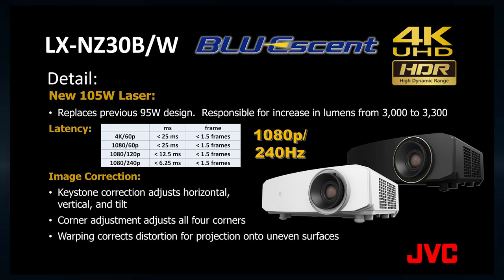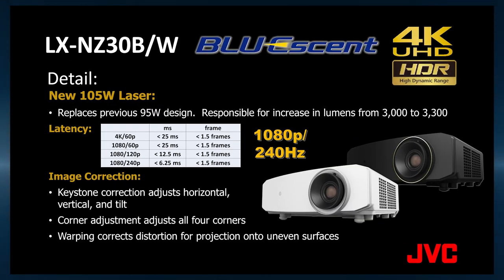We accomplished that with a new 105 watt laser assembly, which replaces our previous 95 watt laser assembly.